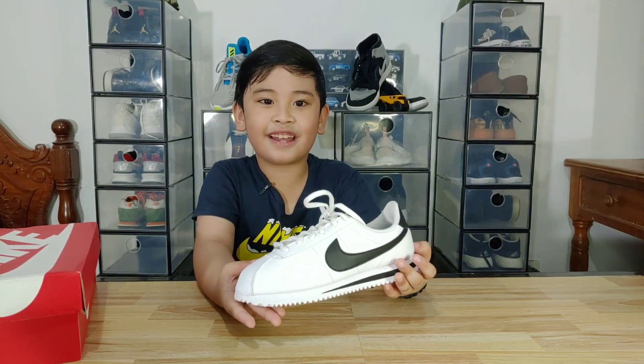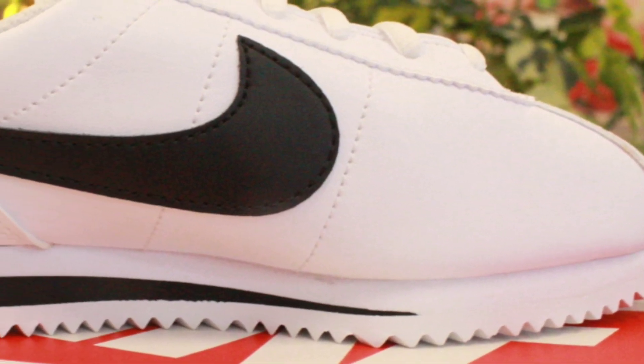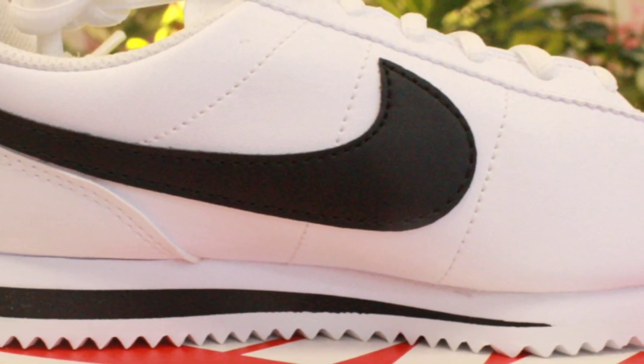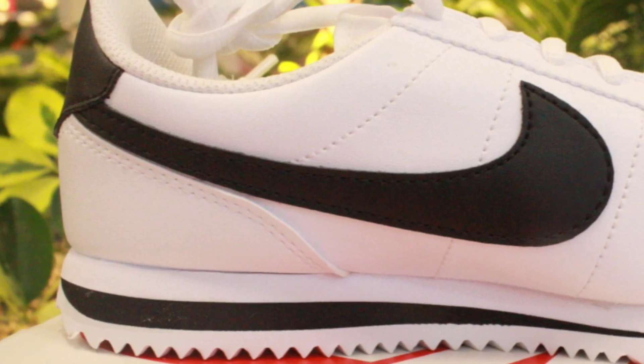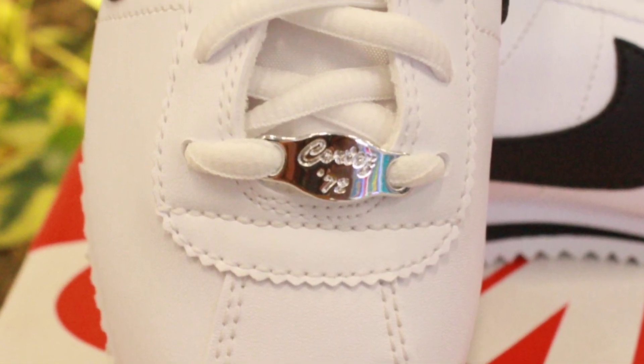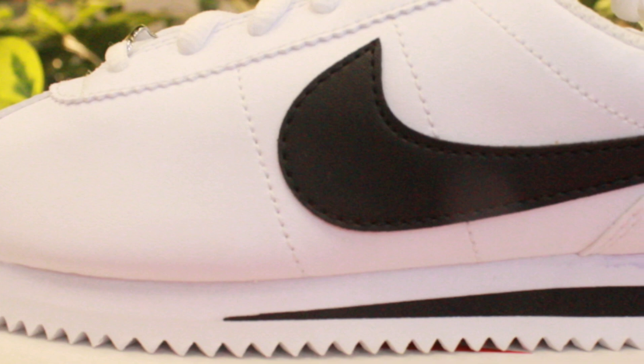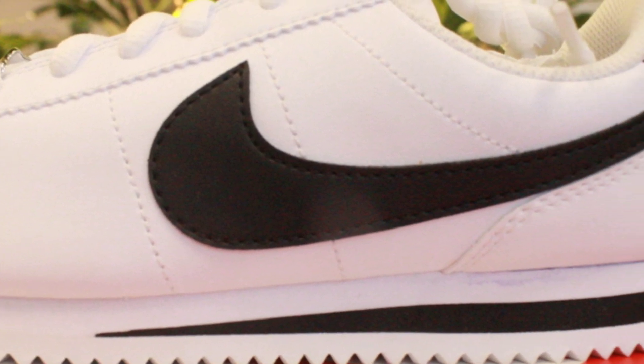Now let's take a look at the shoe. The upper of this shoe is made of synthetic leather. It also has a dubrae attached to the lace, just like the Air Force One OG. The Nike swoosh on the side is also made of leather.